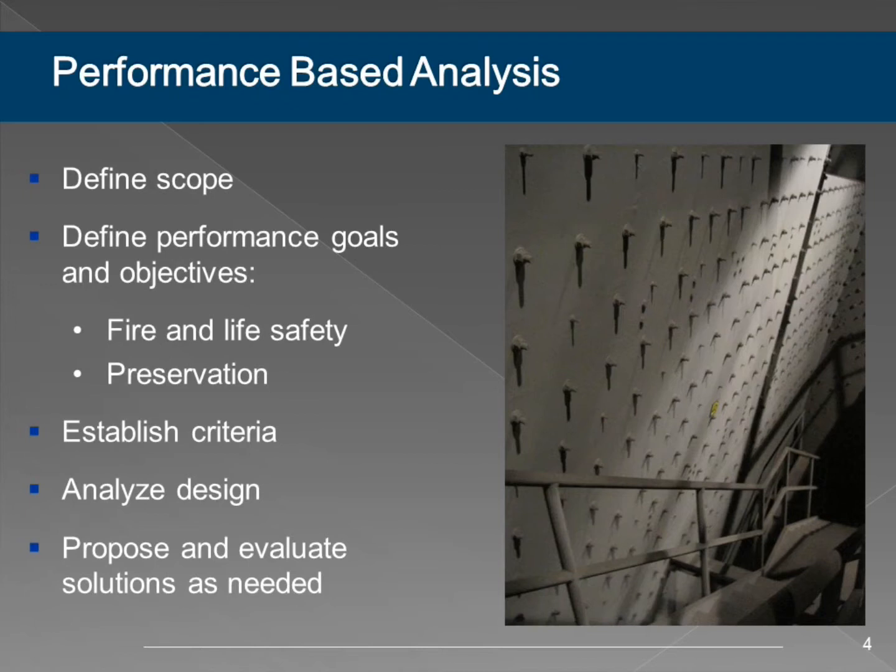The overall approach is to define your scope—what are we looking to do? Define your objectives; in this case, fire and life safety and preservation. We don't want those to conflict. Establish criteria: how are we going to say whether this meets our goals? Then we analyze it, we crunch our numbers, we do whatever we need to do. Finally, we propose solutions as needed.